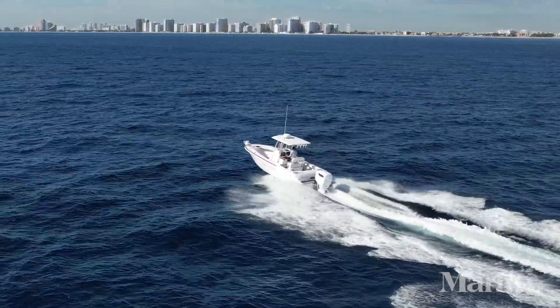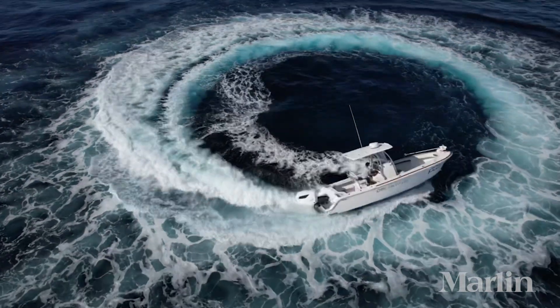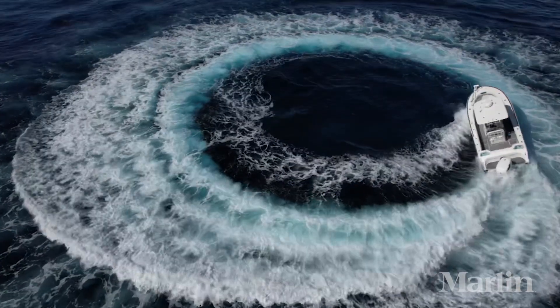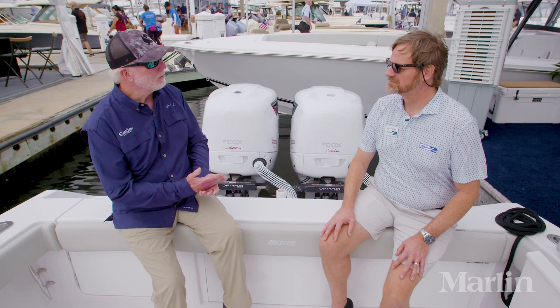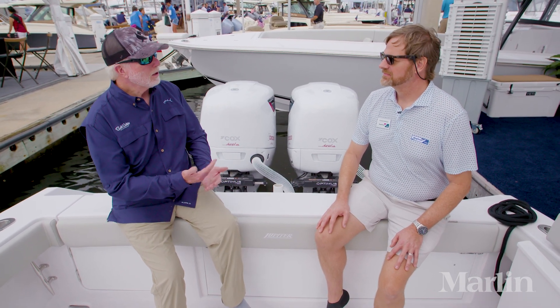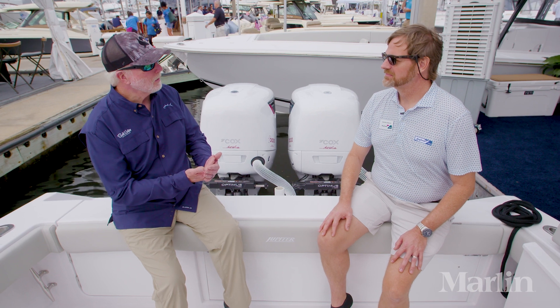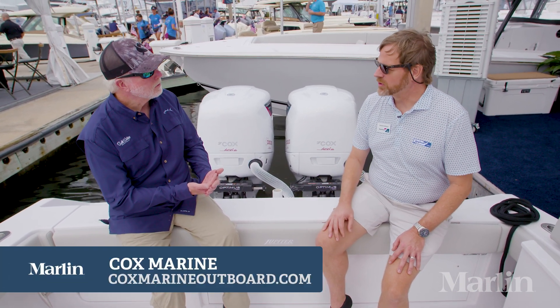What's also amazing is when you put it into a turn — you know how a traditional gas motor has RPM leaking down? These engines keep chugging along; you don't ever lose RPM. Chuck, thanks so much for explaining the features and benefits of the Cox Marine diesel outboards. People need to check them out. They can go to coxmarineoutboard.com.